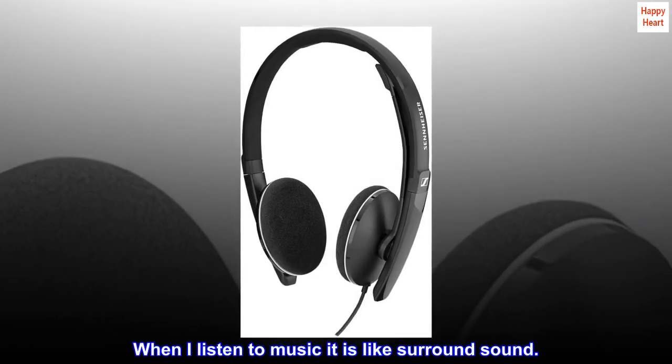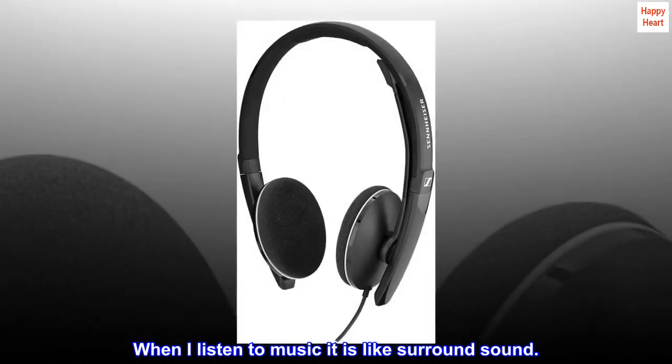When I listen to music it is like surround sound. Great product.